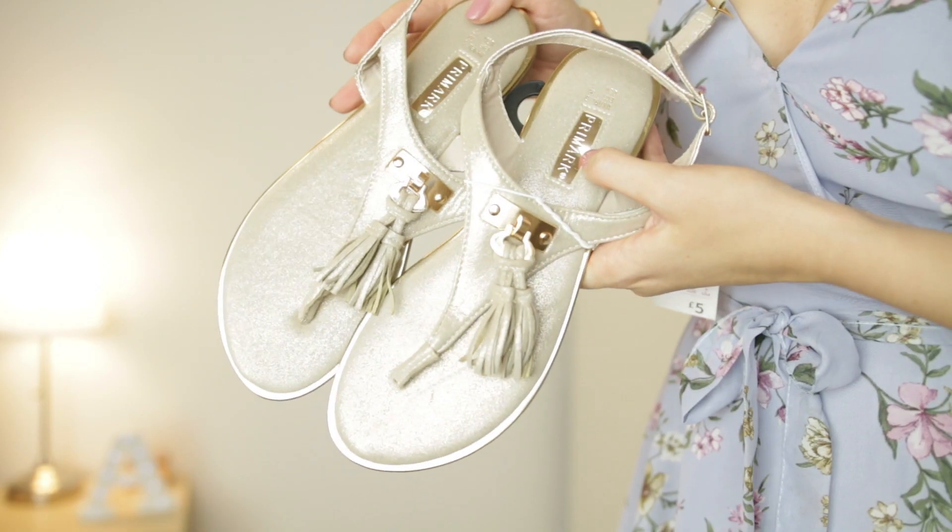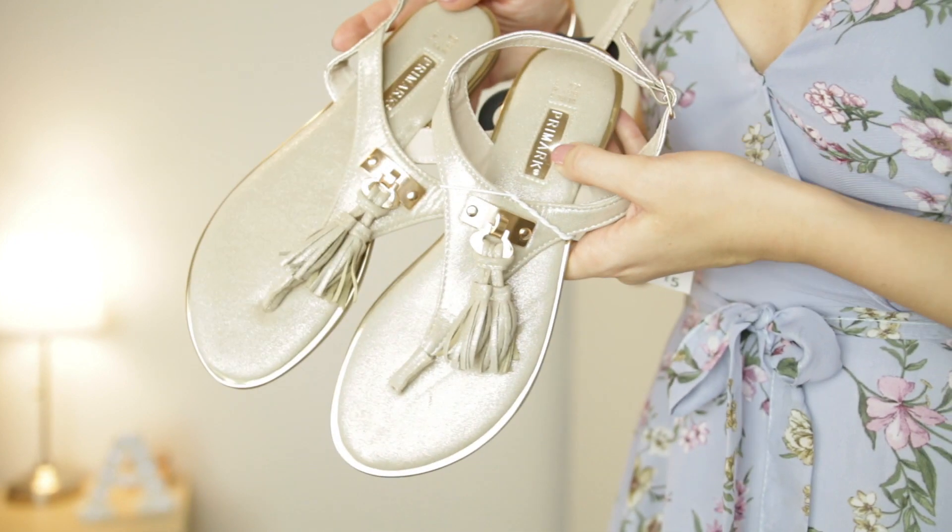The second pair I wasn't quite as sure about — I felt the tan colour probably would have been better but I already have tan shoes, so I went for these. They're a taupey, beige, goldy colour with a nice shimmer and this style is very in at the moment. They've got cute little tassels and really cool gold detailing. These were £5 — flip-flops and sandals are just the go-to comfortable and trendy summer wear so I know I'll get a lot of use out of them.